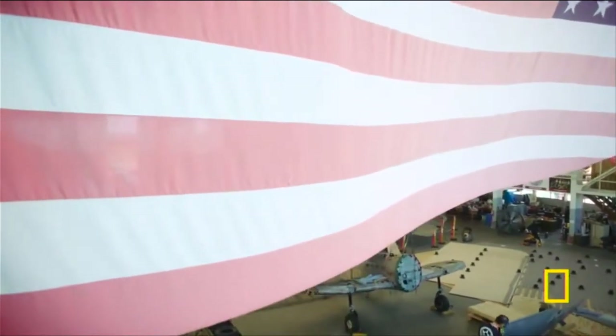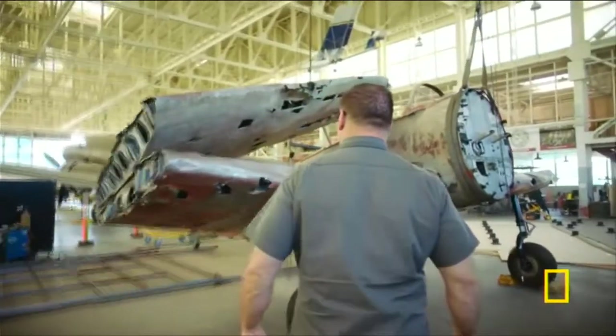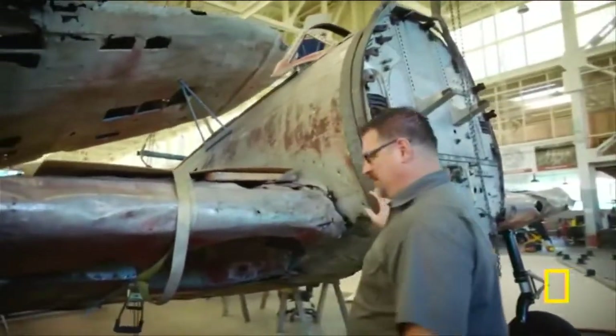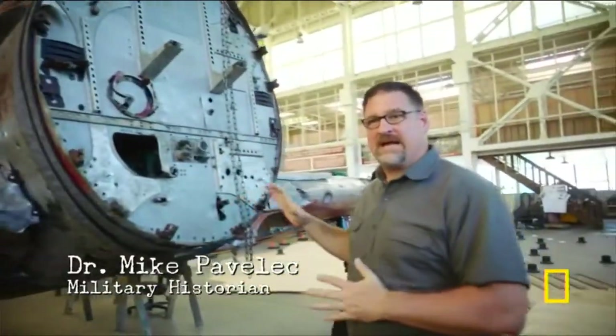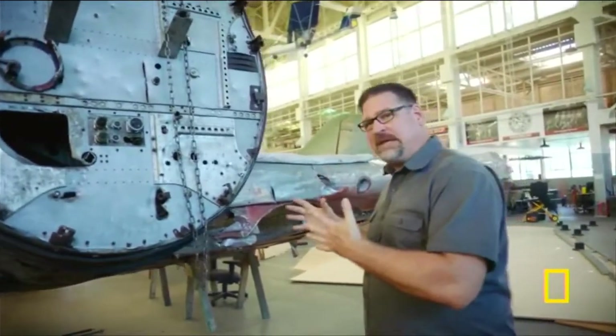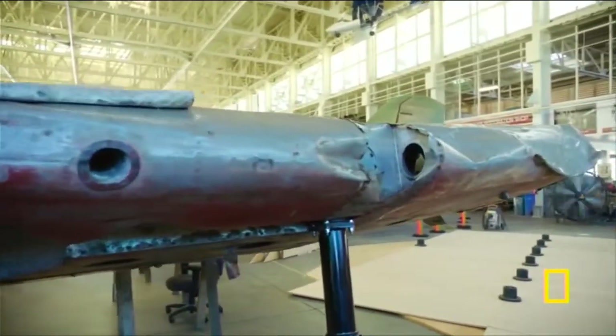Historian Mike Pavelick has come to the Pacific Aviation Museum in Hawaii to see how this plane would be used in the planned attack. This is one of the last remaining examples of a Nakajima Kate Japanese bomber — the backbone of the Japanese attack at Pearl Harbor.